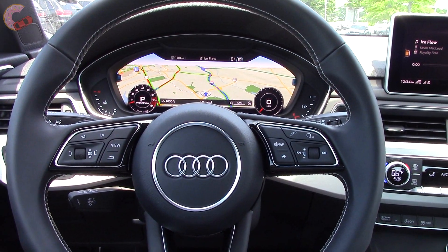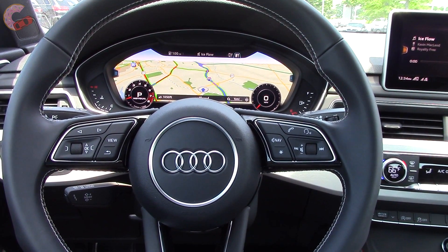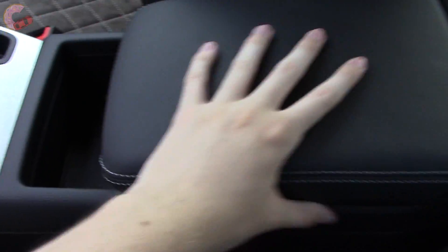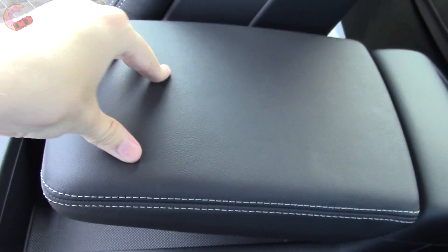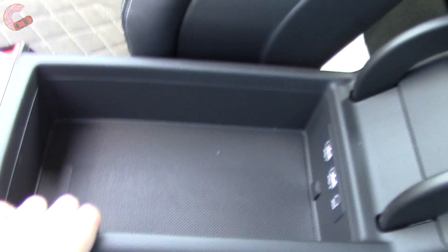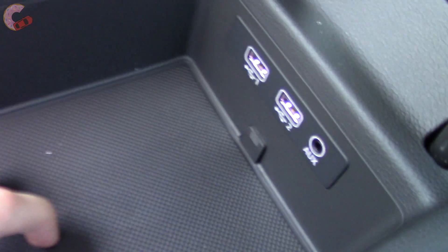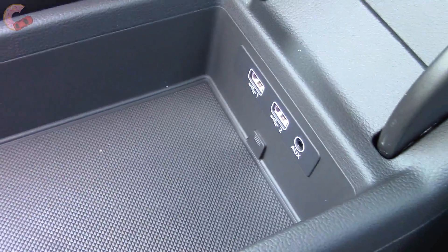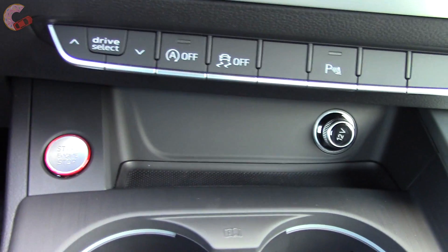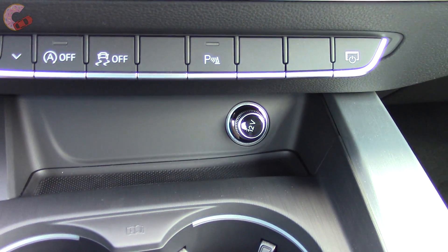Moving on to storage, nothing in the front is lost compared to the S4, and the center console is highly adjustable. Looking inside, there is a decent amount of storage with two USBs and an aux jack. There's also space for your phone and a 12-volt outlet.